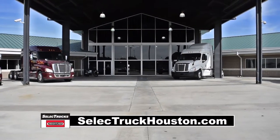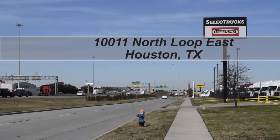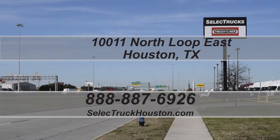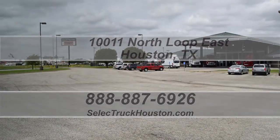Our trucks go through a rigorous inspection where repairs are completed by trained technicians. They are also professionally detailed inside and out with a new mattress installed. Used truck warranties are available for up to two years. This truck has 323,000 miles and is sale priced at $65,995.